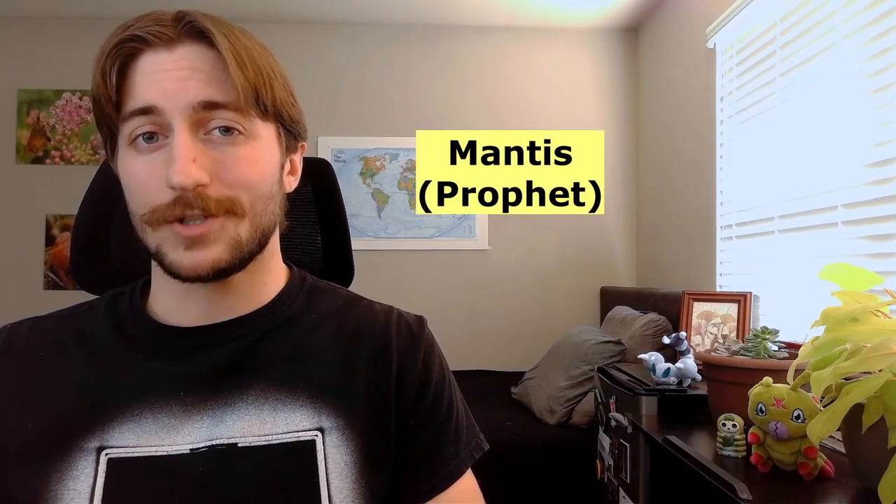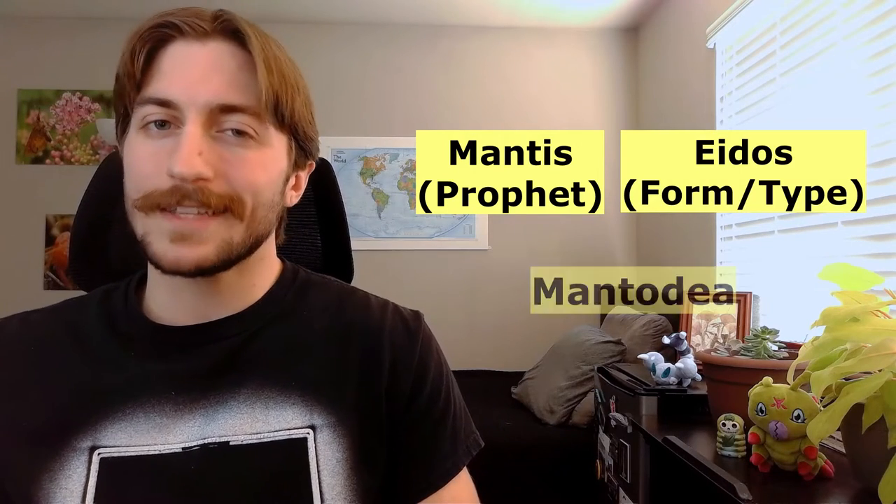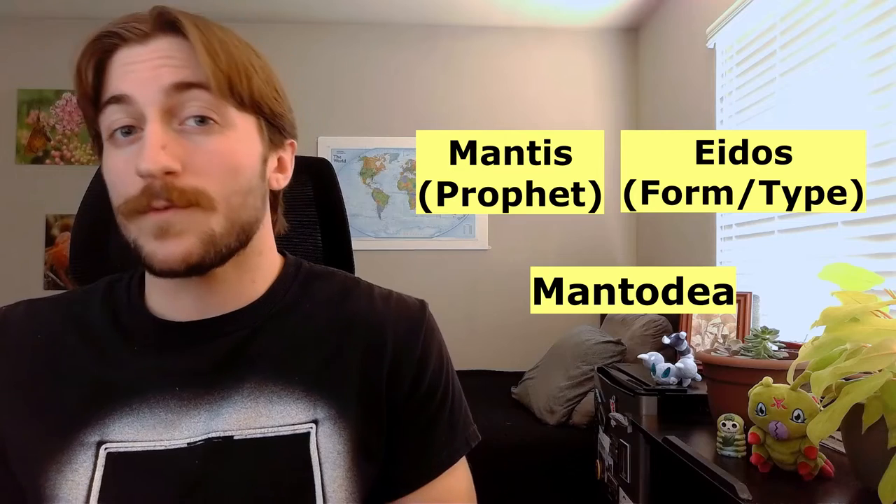So how did they get the name Mantidea, anyway? You may have heard these insects referred to as praying mantises, as they often have their raptorial front legs joined together as if they're praying. This imagery was used in the scientific name as well. Mantis literally means prophet in ancient Greek, and eidos means form. So Mantidea roughly means form of a prophet.